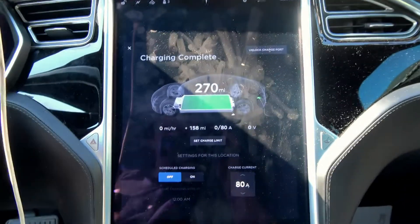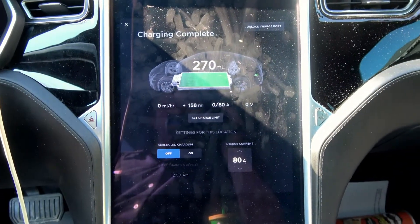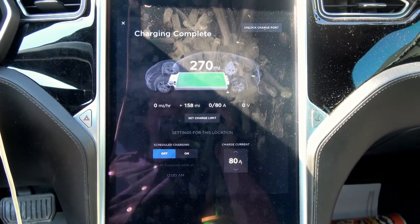The car has charged to 270 rated miles. We added 158 miles overnight.